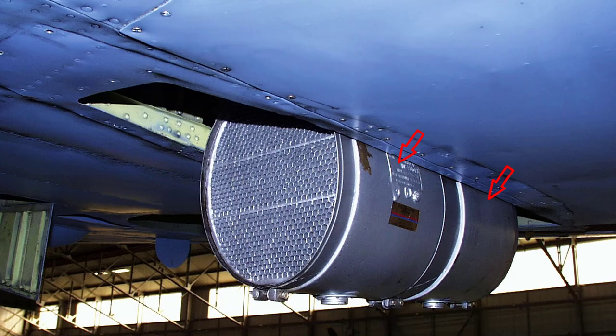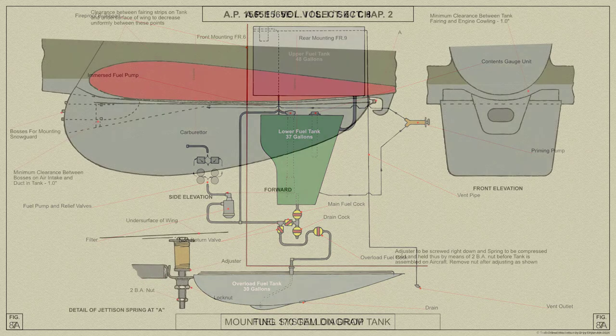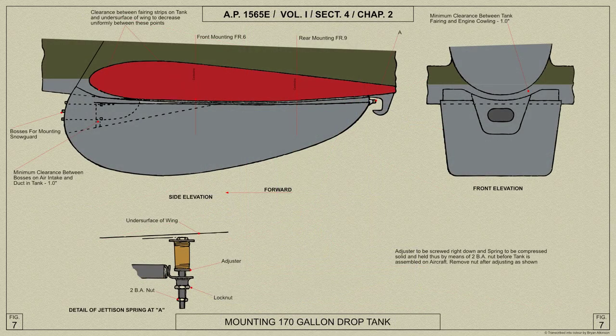The oil tank is slung below the engine crankcase and two oil coolers arranged one behind the other are mounted on the underside of the port main plane. A long range fuel tank of 30 or 90 gallons capacity can be carried beneath the fuselage and jettisoned when empty. For extreme range, a 170 gallon fuel tank can be carried beneath the fuselage and a 29 gallon fuel tank carried inside the fuselage behind the pilot.